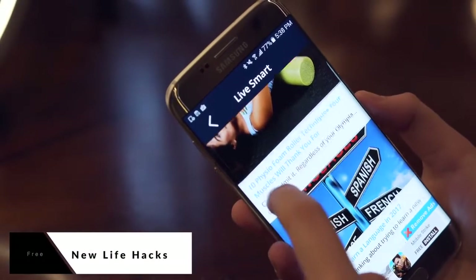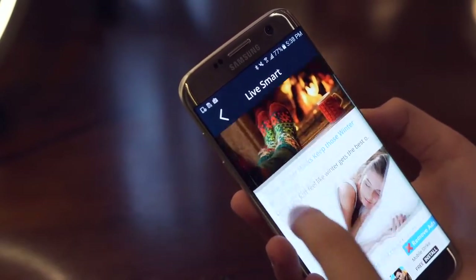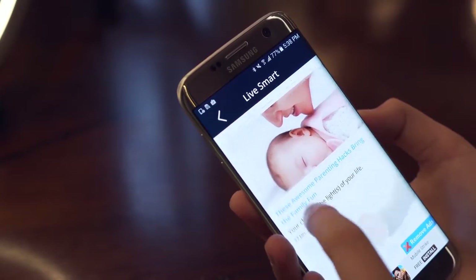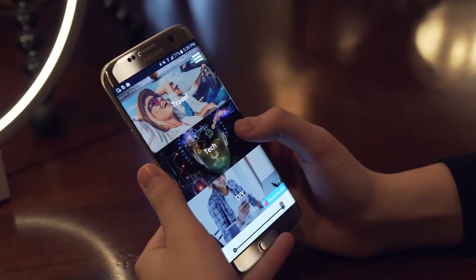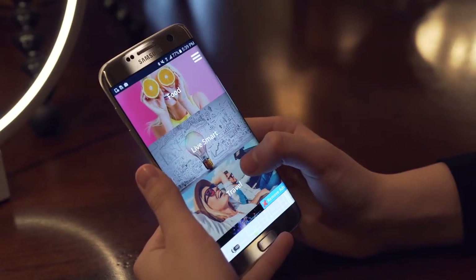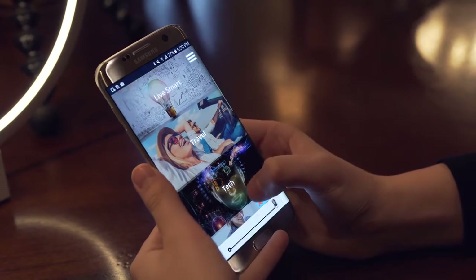New Life Hacks comes in at number five, and if you can get past the ads or pay the 99 cent fee, you will love this app. Want a waiting room with a few extra minutes to spare? This app is as simple as it sounds — it's just an organized list of tips to make your life easier. Some of them are seriously eye-opening, so if you're like me and you've always had a fascination with life hacks, this is an app for you.